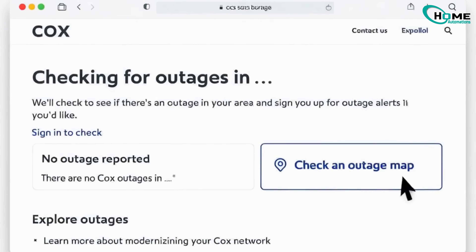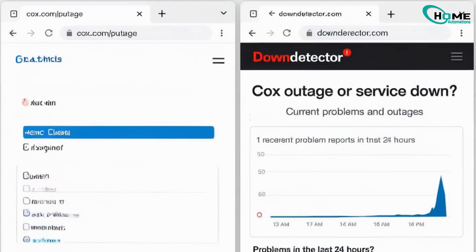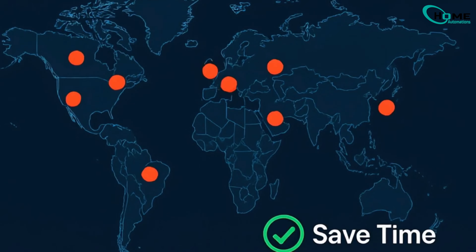Next, check for Cox service outages in your area. Visit cox.com, report outage, or Down Detector. If there's a widespread outage, you'll save valuable troubleshooting time.